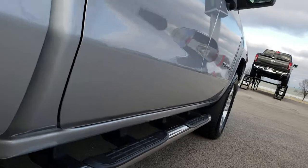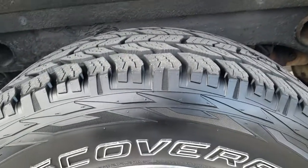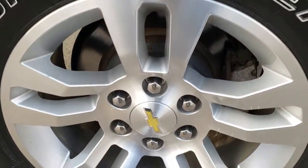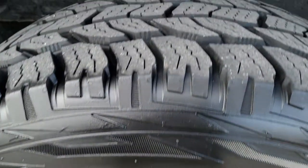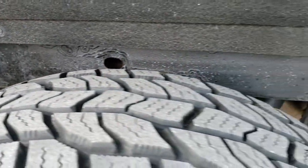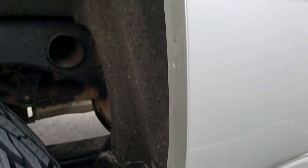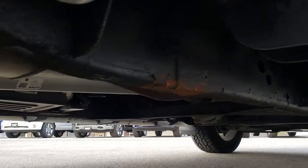It has some nice chrome step bars on it. Back rim is in nice shape as well. Back tires have just as much tread as the front tires. The frame and underbody is in pretty nice condition. All the rockers look really good, and the wheel wells look really good as well. Didn't see any major rock chips or corrosion or anything like that.